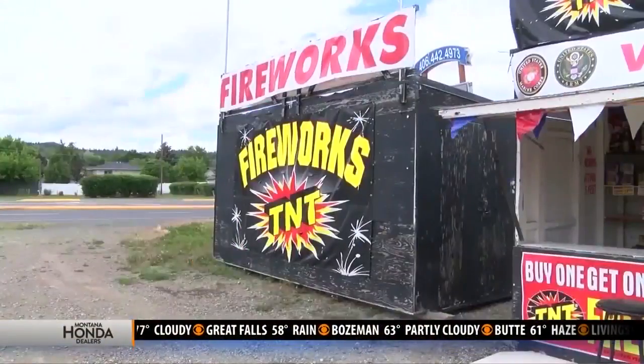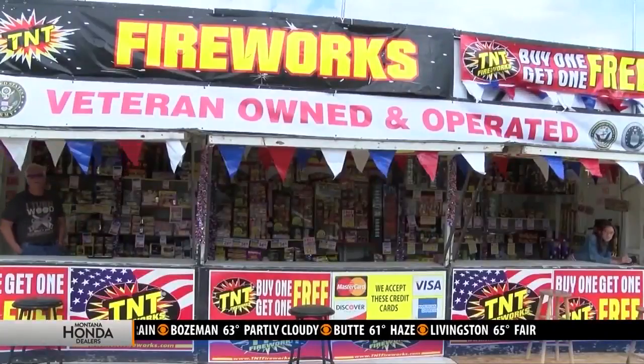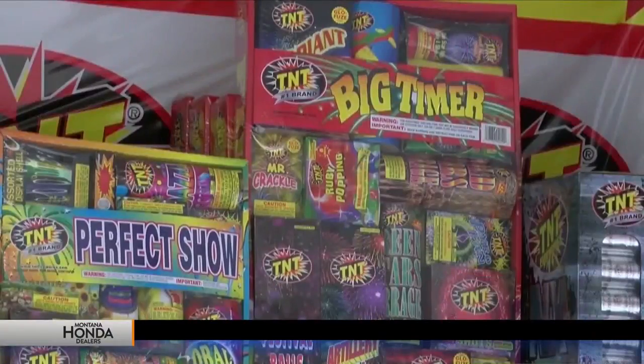State law prohibits two common fireworks. Roman candles and bottle rockets are illegal in the state of Montana. The consumer-grade fireworks are what's legal, and all the stands are carrying the consumer-grade fireworks that are legal. You'll need to check your city's website for specific firework rules.